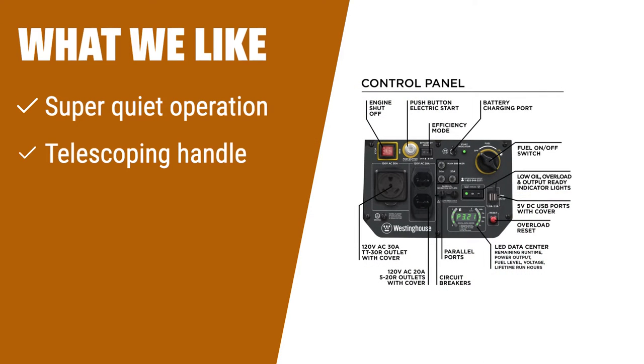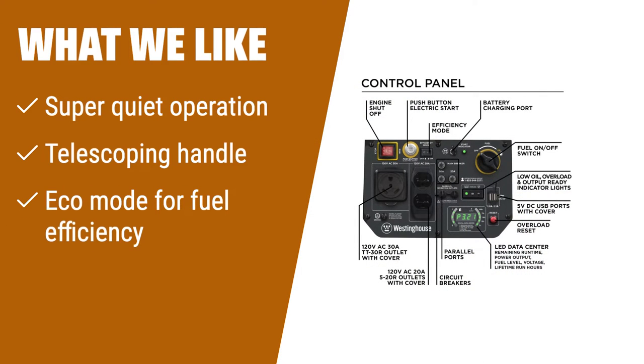What we like: If you value peace and quiet, the Westinghouse Outdoor Power Equipment 4,500 peak watt super quiet portable inverter generator is the one for you. With its low noise output and telescoping handle for easy transportation, it's perfect for travel trailers or home use. The Eco Mode feature also ensures maximum fuel efficiency, making it an excellent choice for those who prioritize sustainability.